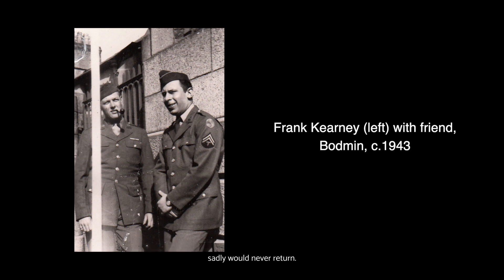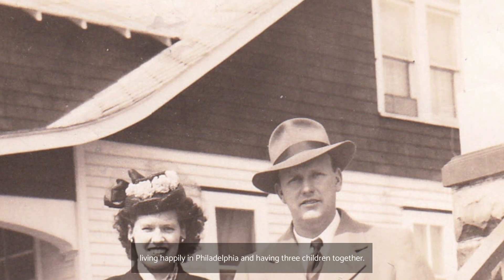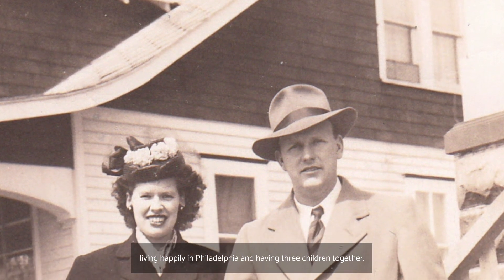Many of these men, sadly, would never return. Frank did, however, and one year later, whilst on leave, married Doreen in Barnstaple. The pair went on to enjoy 50 years of marriage, living happily in Philadelphia and having three children together.